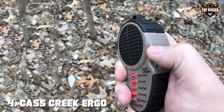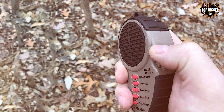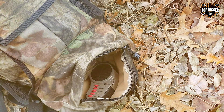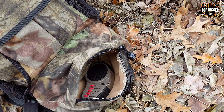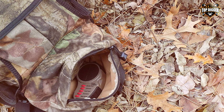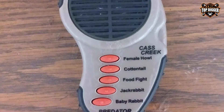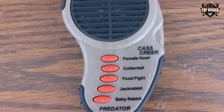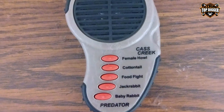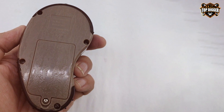Next, at number four, we have the Cass Creek Ergo Predator Call. The Cass Creek Ergo Predator Call is a compact and user-friendly electronic caller designed to enhance your predator hunting experience. As a dedicated predator hunter, I found this caller to be an invaluable addition to my gear. This caller may be small, but it packs a punch with its lifelike animal calls, including coyote-pup distress, rabbit distress, and woodpecker distress. The intuitive one-hand operation and ergonomic design make it easy to use, even in low-light conditions.